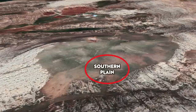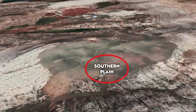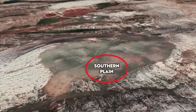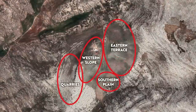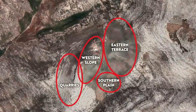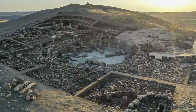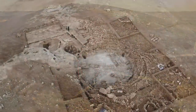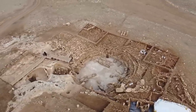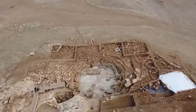Therefore it is likely that the Southern Plain had a specific function — maybe a purely residential area or maybe workshops. The fourth area is the Western Slope, and this is where the excavations have been taking place in recent years, where we find both communal special purpose buildings with T-shaped pillars and also smaller residential structures, both cut into the bedrock and made from stone.